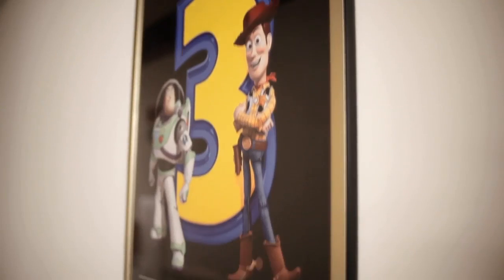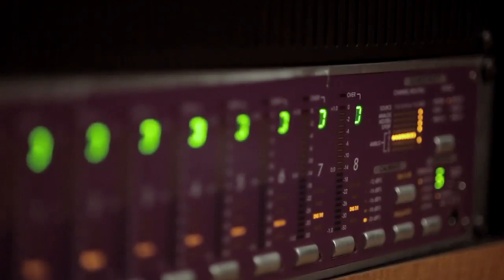Dolby's been long associated with audio. We've innovated in the cinema space for over 40 years now, and we're in a unique position that practically no other company occupies.